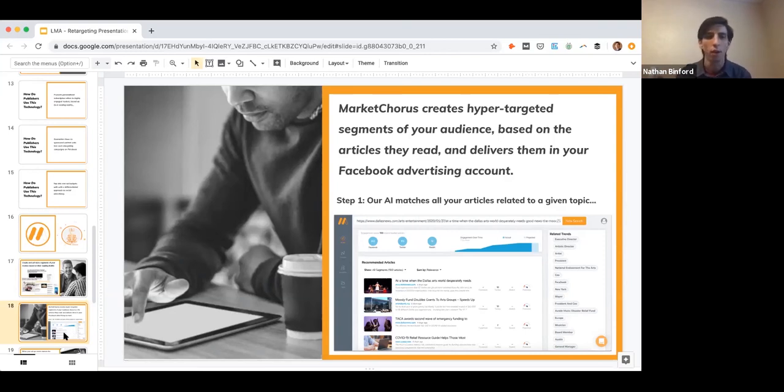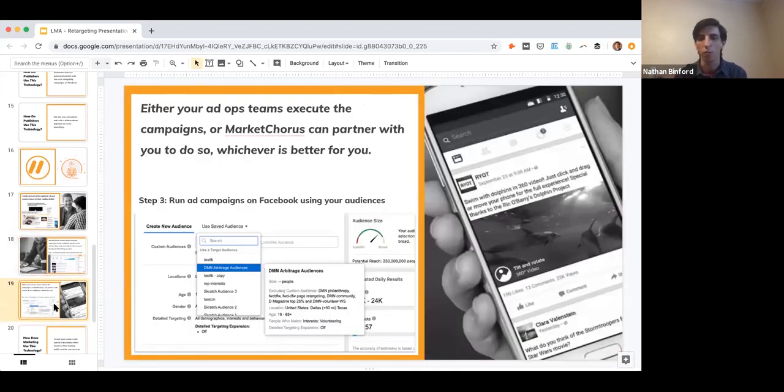The final step goes back to step three of building any retargeting campaign: the only activity your team needs to do is pick the audience off a list, set the budget and creative, and run the campaign. Most of you probably have ad operations teams competent at running Facebook ads. If you don't have that capability internally or enough staff to manage all those ads, Market Chorus does have a services offering where we partner with you to handle some or all of that execution as needed — either training you on how to do it or managing it in a full services relationship.